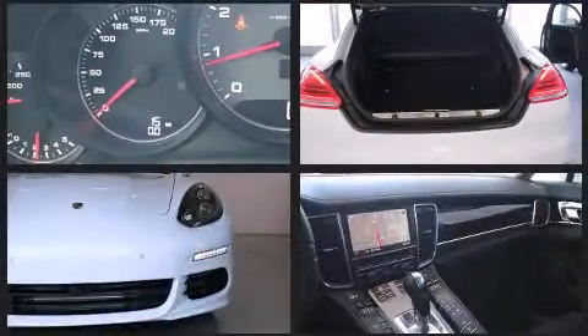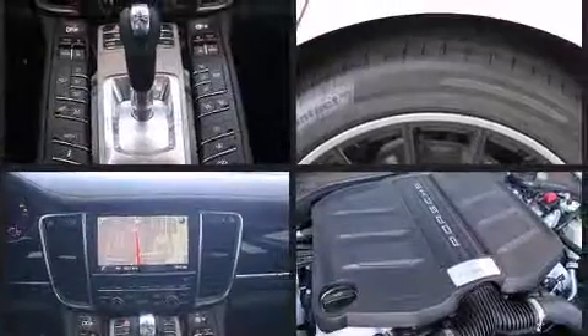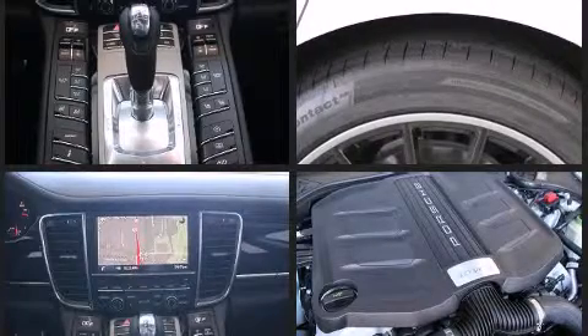Enjoy your favorite music via the stereo system, which includes a CD player with MP3 capability, steering wheel mounted audio controls, and 14 speakers yielding maximum audio versatility.